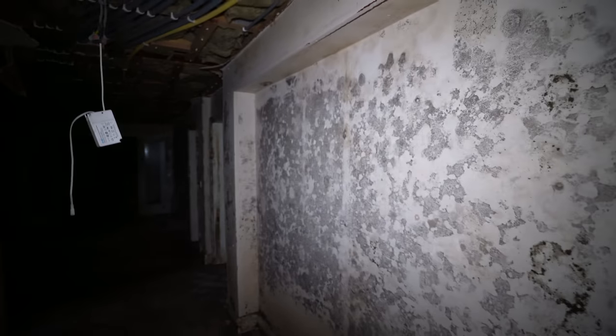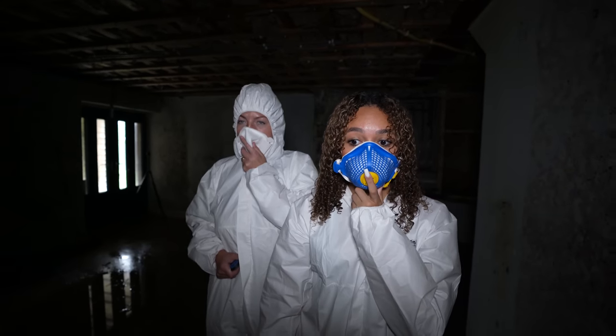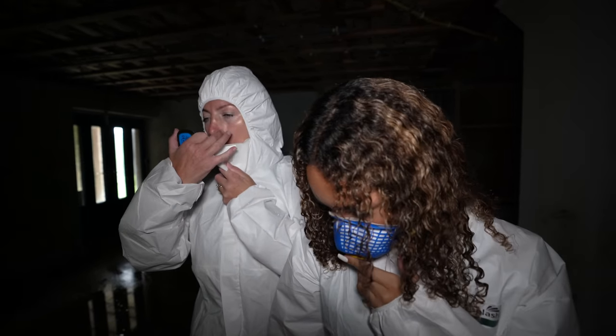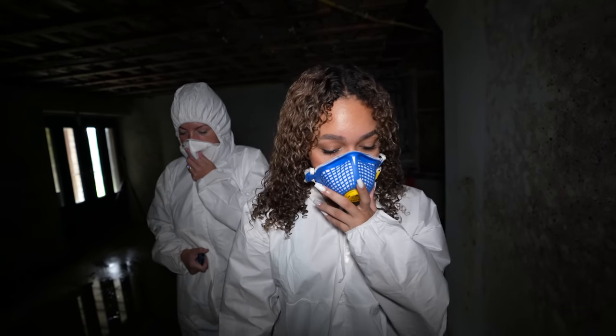Oh my god, oh my god — three, two, one... oh mate! It's so grimy down there. Just the mold. You've got your safety on — just keep your masks on. I advise you put your hood up, I really do.